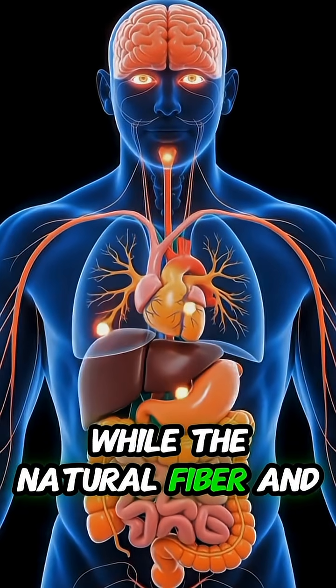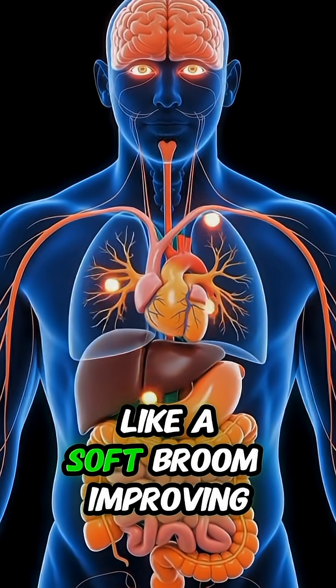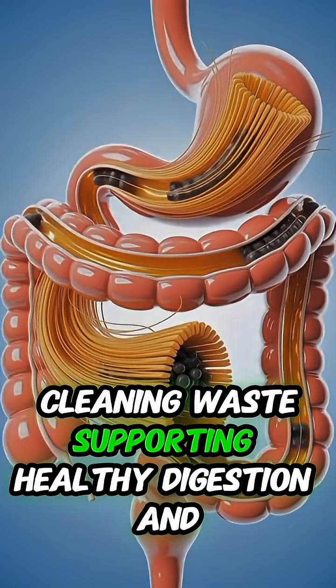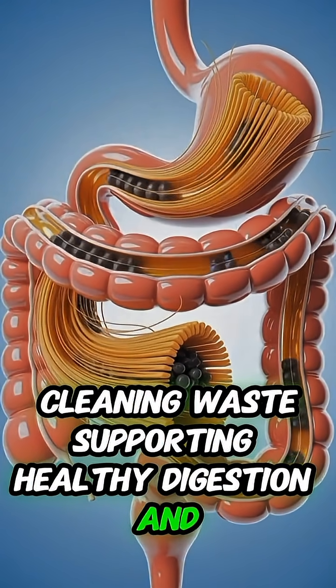Meanwhile, the natural fiber in carrots moves through the intestines like a soft broom, improving gut movement, cleaning waste, supporting healthy digestion, and overall contributing to digestive health.